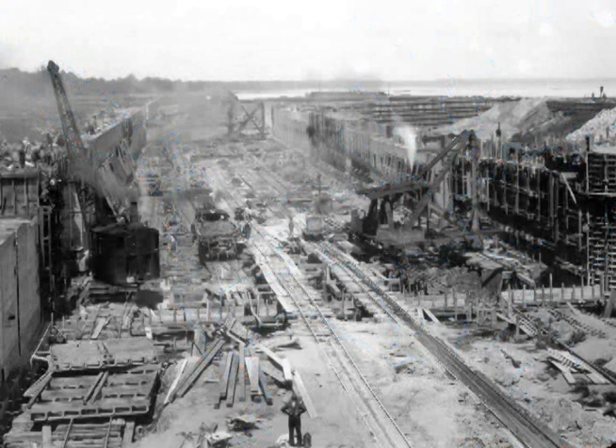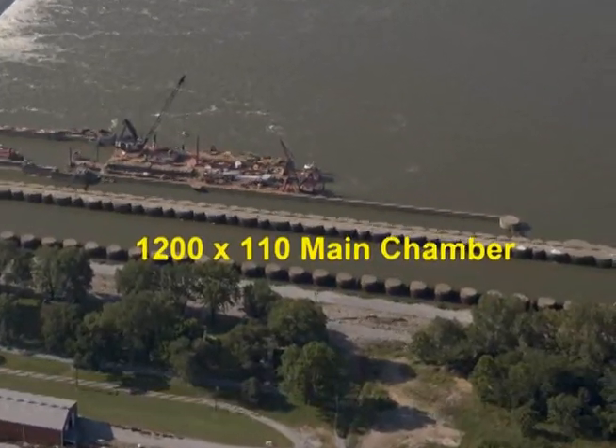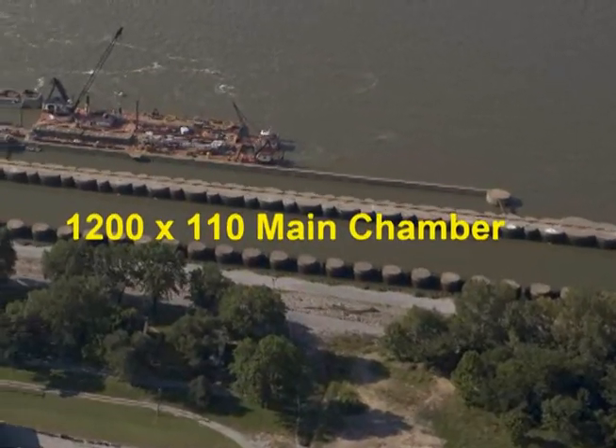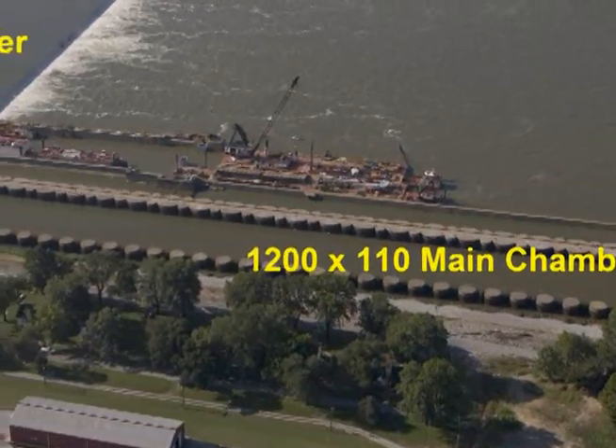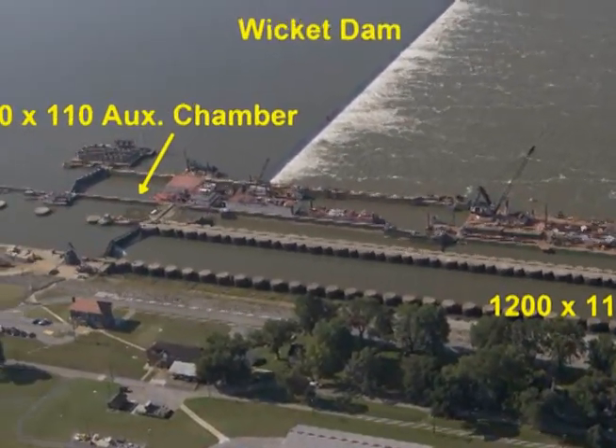The original construction was completed in the 1920s, consisting of the dam and the 600-foot lock chamber. During the 1960s, a temporary 1,200-foot chamber was built at Lock 52, with a similar temporary chamber constructed at Lock 53 during the 1970s.